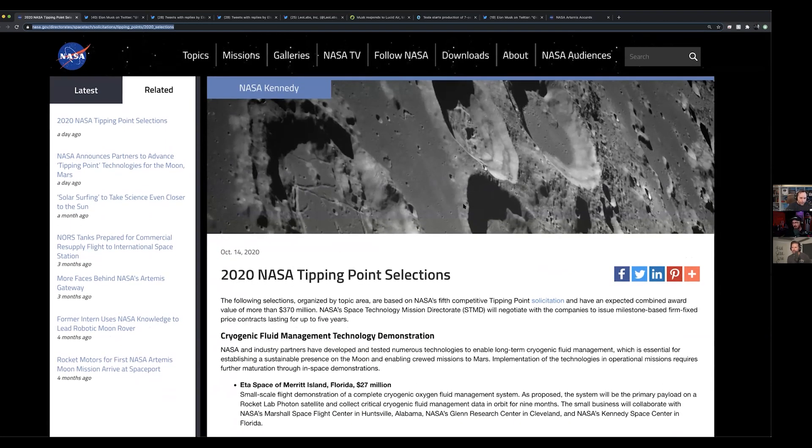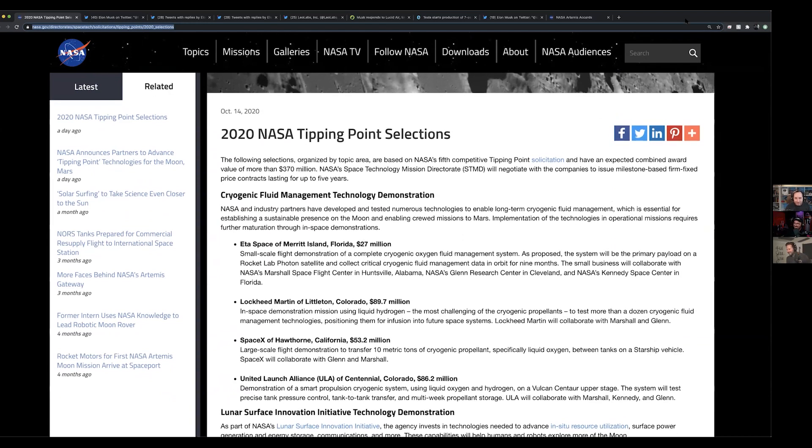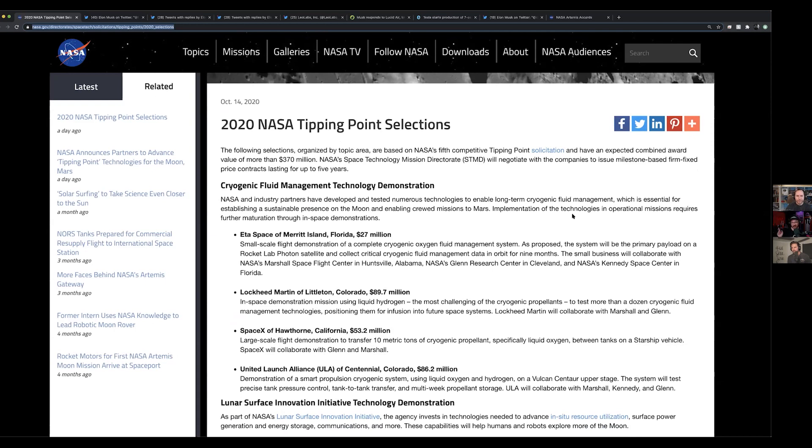NASA just shared some really exciting contracts for the Artemis program, and some of them have to do with using rocks on the moon and paying people to study those. So I just want to go over all of these. This one is NASA's 2020 Tipping Point selections — combined awards valuing more than 370 million dollars. There are some familiar names in here with some really cool research.